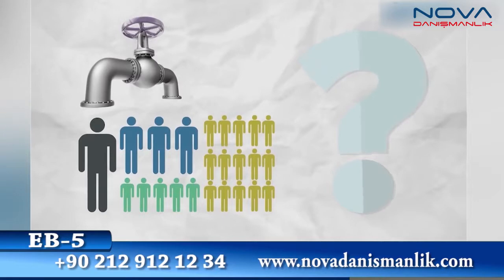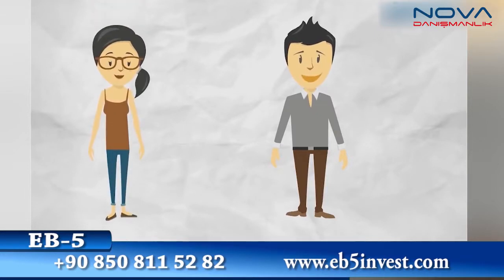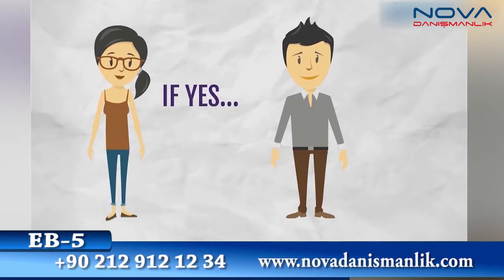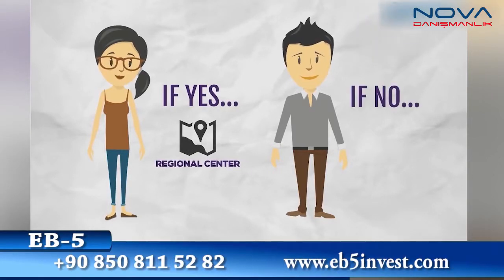Jobs mainly dictate which track is chosen. That is, are any contracted staff being hired — such as, is Marco hiring delivery people? Is Sophie hiring construction workers? Both staff would be contracted. If yes, the money must be raised through a regional center. If no, the money can be invested into the business as a direct investment.